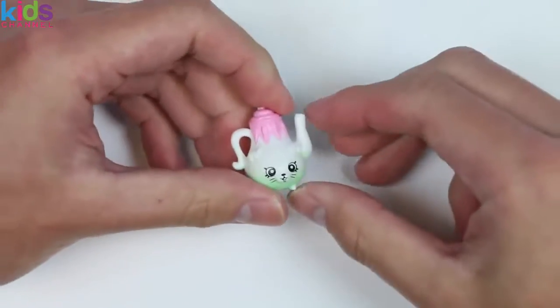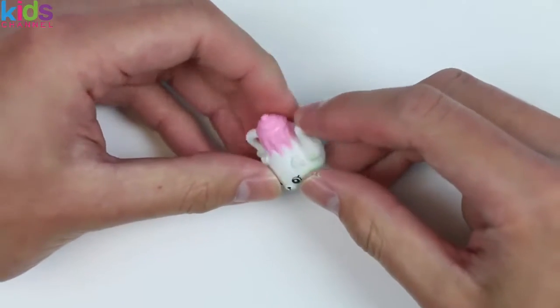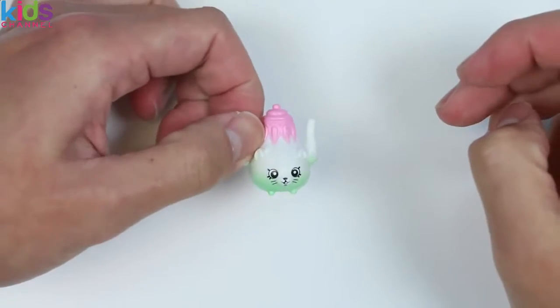Yes! We got a Petkins Shopkins — this is Poly Teapot! Woo! This pot's pretty hot! Fresh tea, anyone?